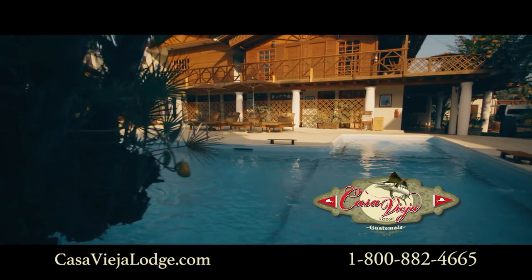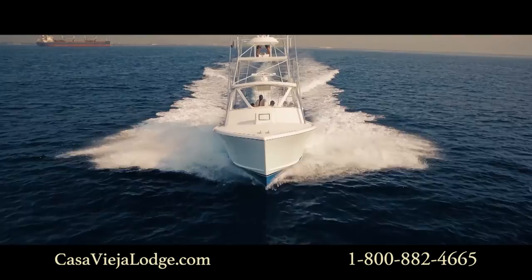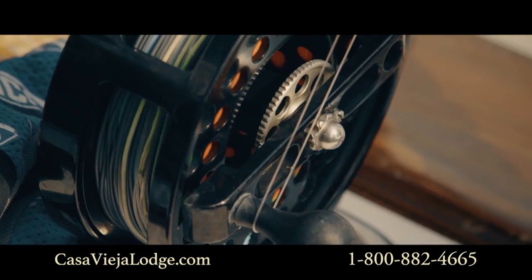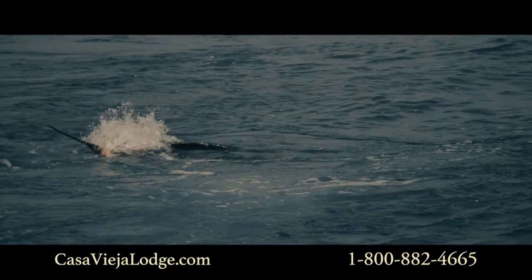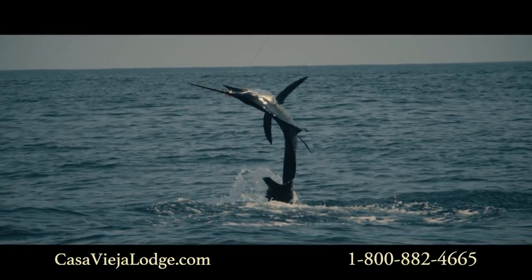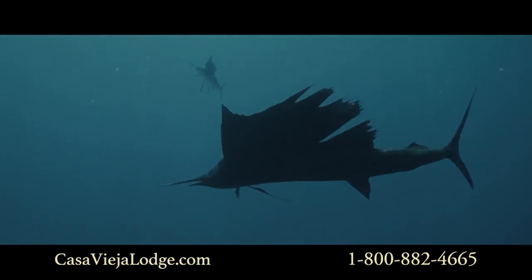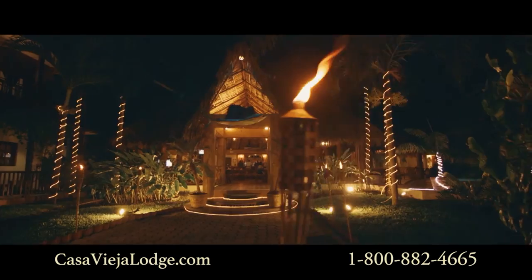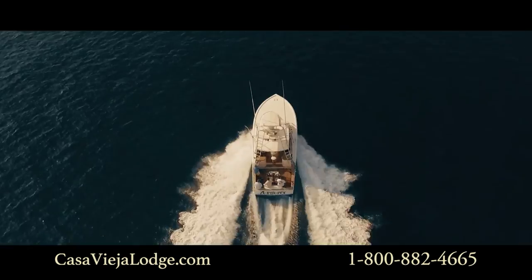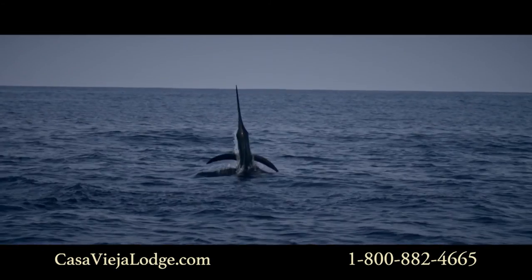As close as you're going to get to a sure thing for catching billfish is the Casa Vieja Lodge. They're here, man. This has been a 20-year run, buddy — these things haven't left. There's no cycles. When it comes to sailfishing, this is the real deal. The amount of sailfish here is ridiculous.